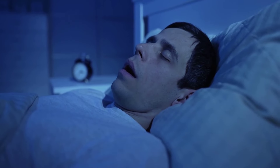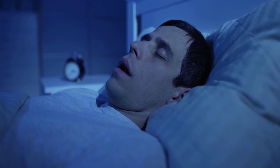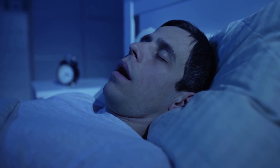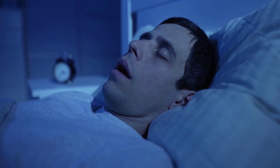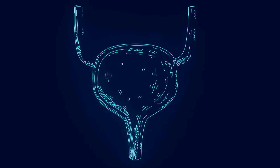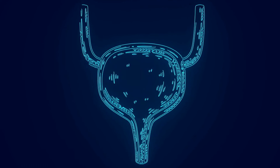Snoring or sleep apnea are often dismissed as mere sleep disturbances, but they can be indirectly linked to liver health. A compromised liver can lead to breathing-related sleep issues. Additionally, a decrease in urine output is a potential indicator of worsening liver function, as the liver plays a key role in the body's filtration system, and its impairment can affect kidney function and urine production.